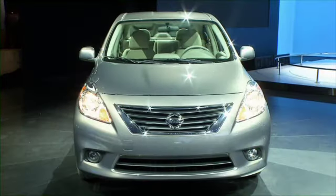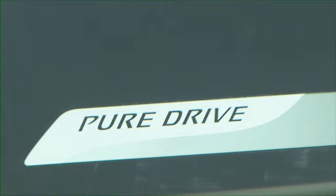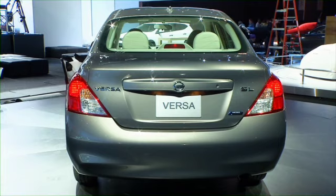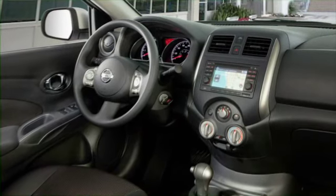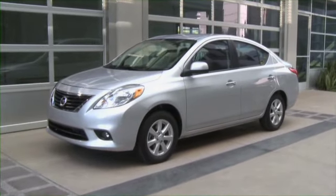Nissan's got you covered as well with big value. Take a look at this — the 2012 Nissan Versa. They call it a big, small car. The 1.6 liter engine is going to deliver 37 miles per gallon. Its starting price point is just $10,990, with a lot of onboard connectivity as well. Look for it when it goes on sale later this year.